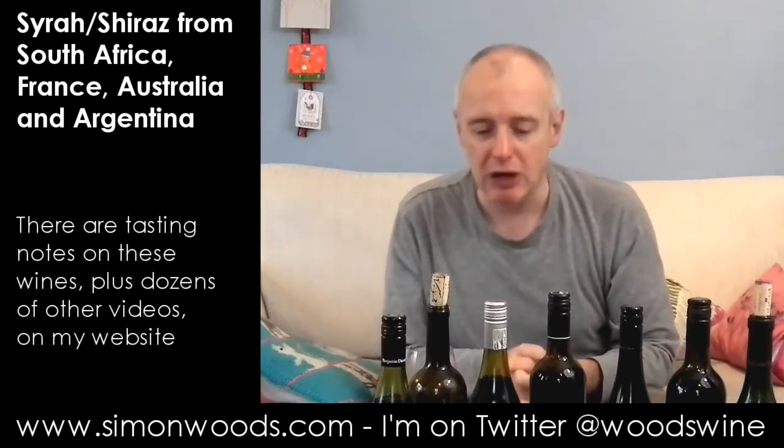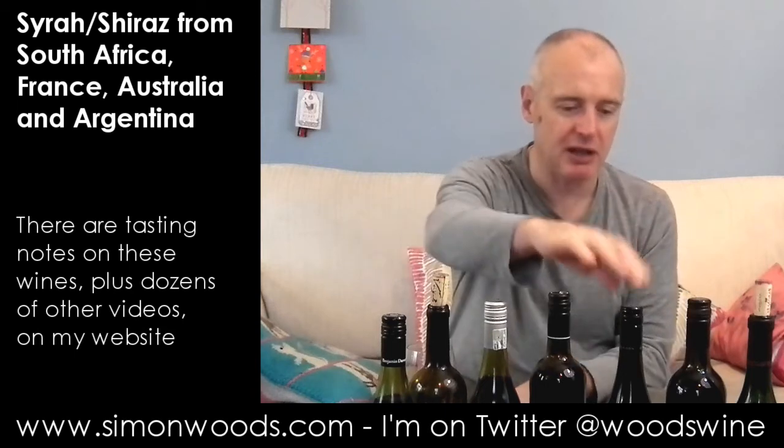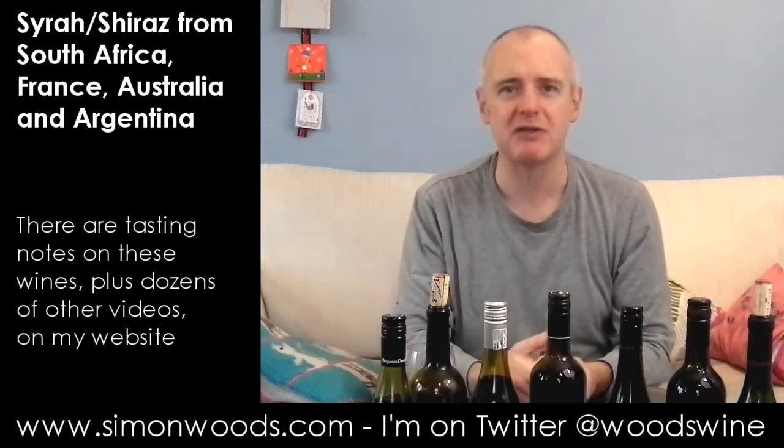Favourites? I like the Virgil Joly and the Kilikanoon — those are probably my two favourites of this septet. I will see you soon.